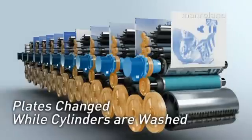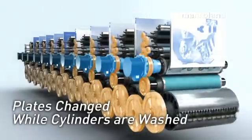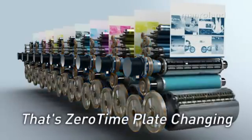with directly driven plate cylinders, those plates can be changed hands-free, completely automatically, while blankets and impression cylinders are being washed. That's zero-time plate changing.